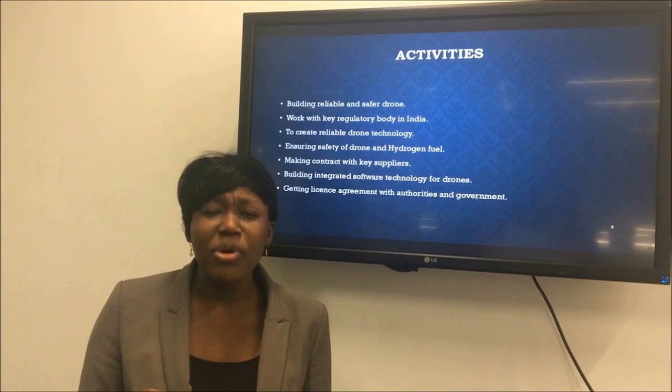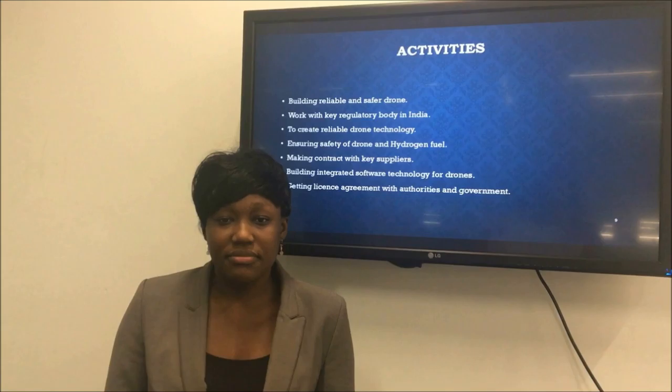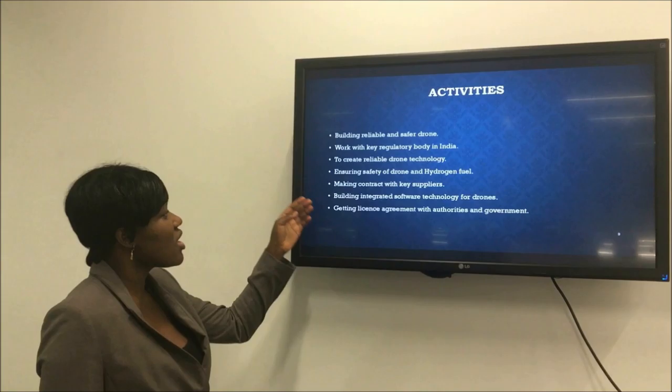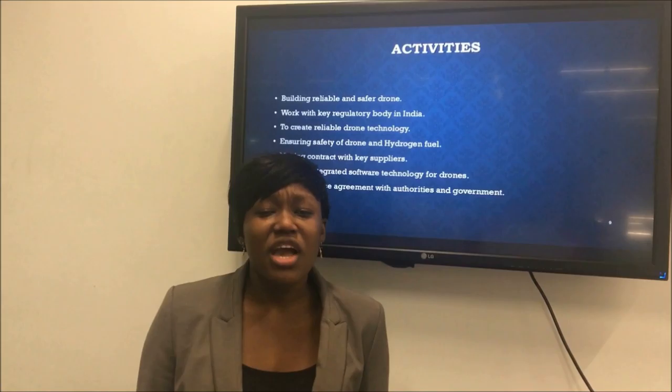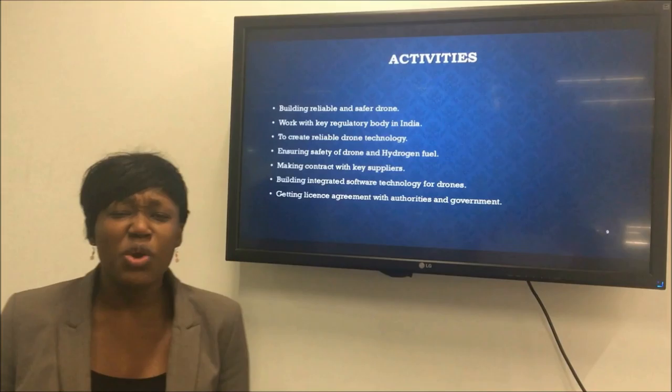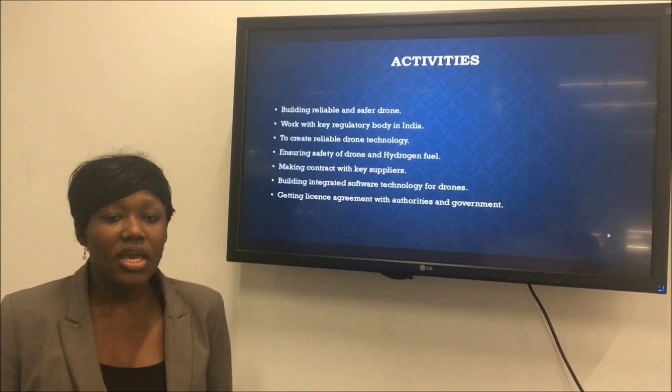Hydrogen fuel is volatile and ignites with very little heat, so we need to ensure that handling risks are minimised. This is why we have a quality control team collaborating with the health and safety team to provide training to all our clients and conduct regular maintenance checks within all our stations in India. We aim to maintain an excellent relationship with our suppliers by sharing knowledge and collaborating with them.